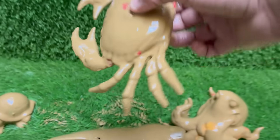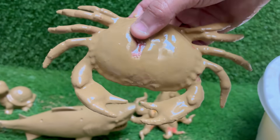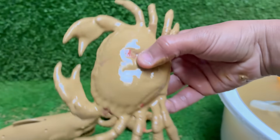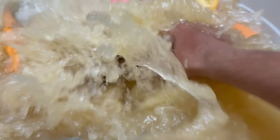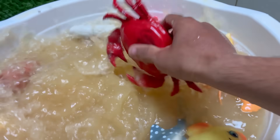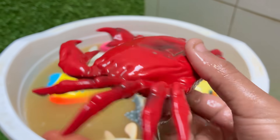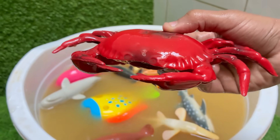Crabs are arthropods, related to lobsters, shrimp, and even insects. They have hard exoskeletons — shells — made of chitin. Crabs have five pairs of legs, with the front pair modified into claws used for defense and feeding. Crabs also have complex behaviors.